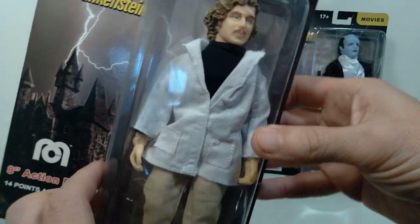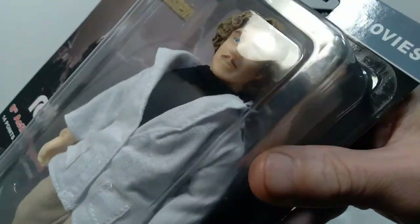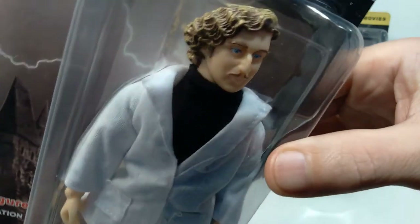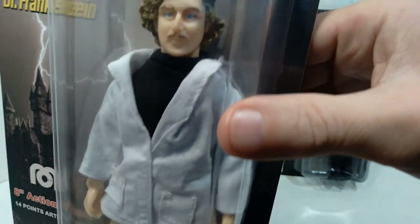These came out in 2021, and I think they did a fantastic job on the head sculpt. As you can see, that very much does look like Gene Wilder as he portrayed the role in the film. Yeah, I think that looks really fantastic.